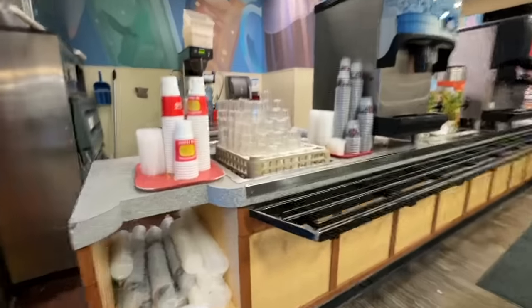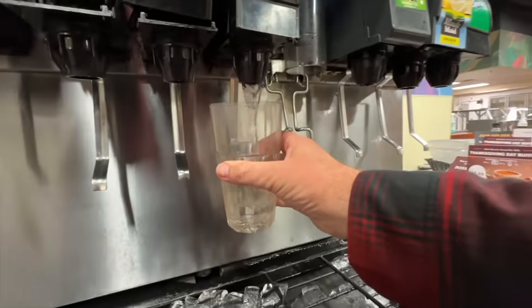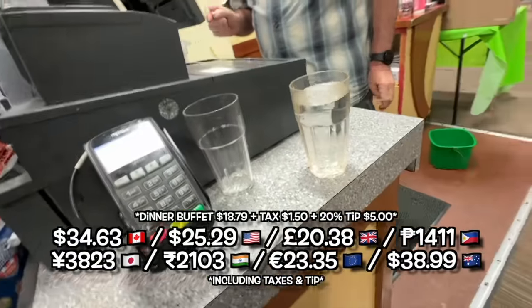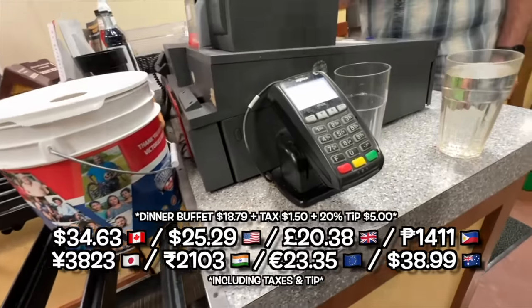The only smell is steak. I'm a pro. Hello, I'm going to do the dinner — regular adult. And can I add a $5 tip to that, please? Thank you very much.